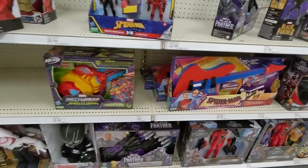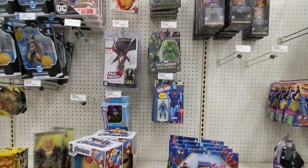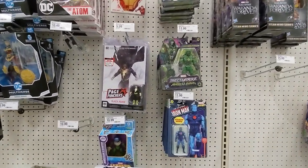She-Hulk. Here we have a Black Panther. We have the bigger Wakanda. There's that Spider-Man guitar. We have some Mech Strikes on the shelf. Page Puncher.